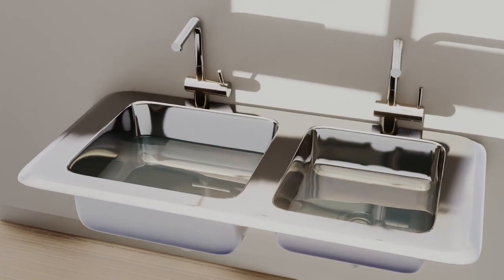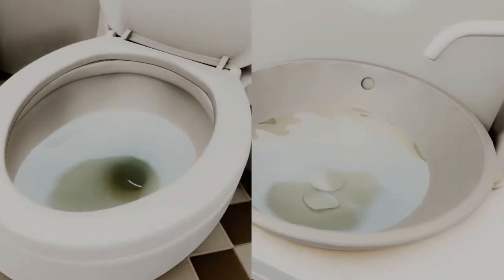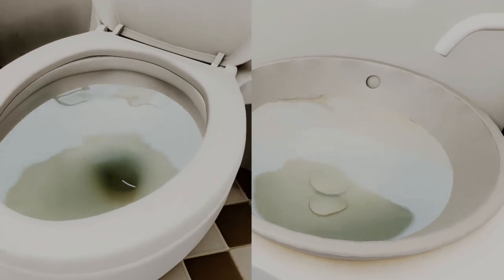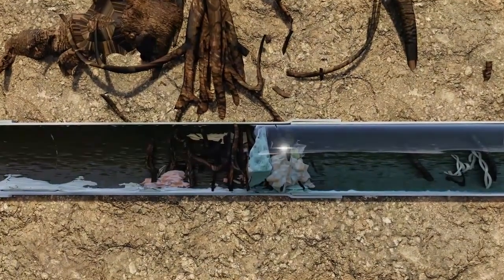Are you experiencing frequent drain clogs? Does water keep backing up into your shower, toilet, or sinks? If your drains aren't flowing or are draining very slowly, your pipe might be blocked.